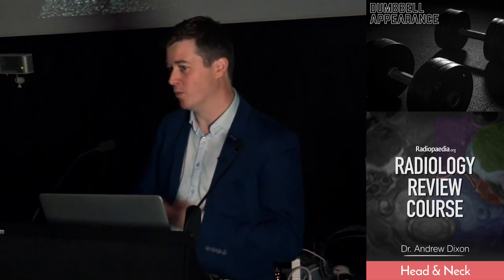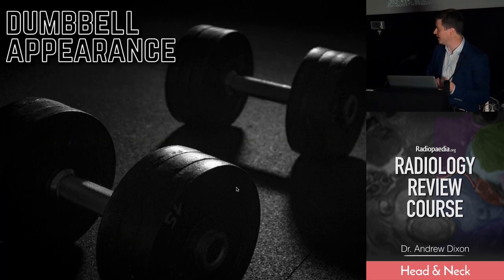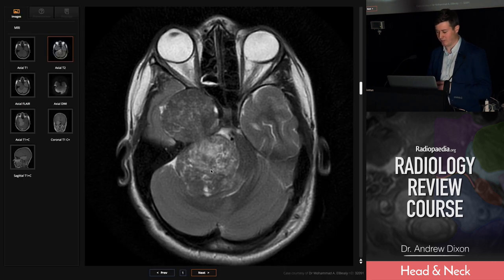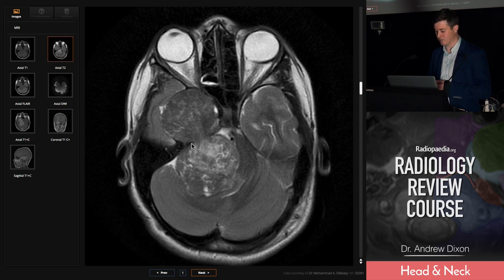Schwannomas, when they move through from one space into another following a nerve, they characteristically will form a dumbbell kind of shape at that point of restriction. And this is very true of the next most common schwannoma, the trigeminal schwannoma. On the T2-weighted images here, you can see there's a really big cerebellar pontine angle mass again, but it's not extending into the internal acoustic canal this time. Instead it's running through between the dura here, into Meckel's cave, and extending that up. Obviously that's where the trigeminal nerve runs — you've got a beautiful dumbbell shape.